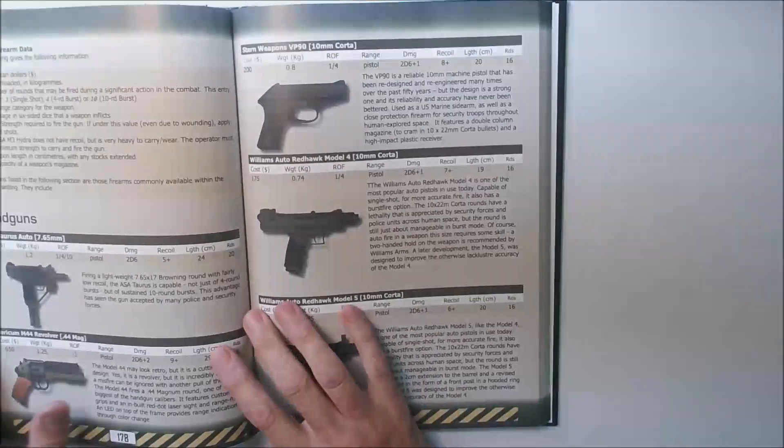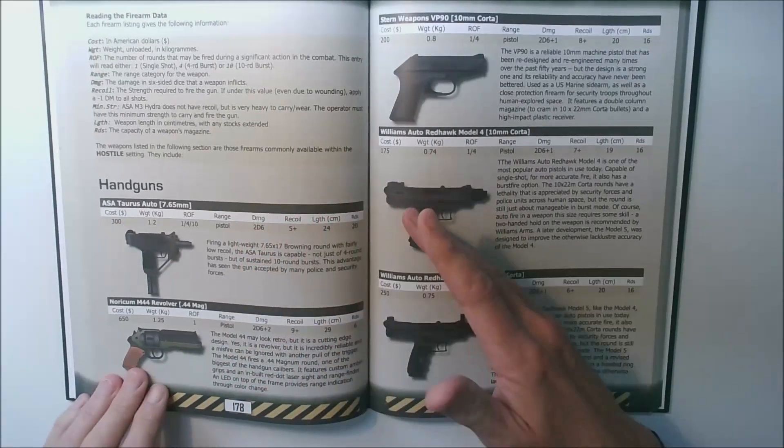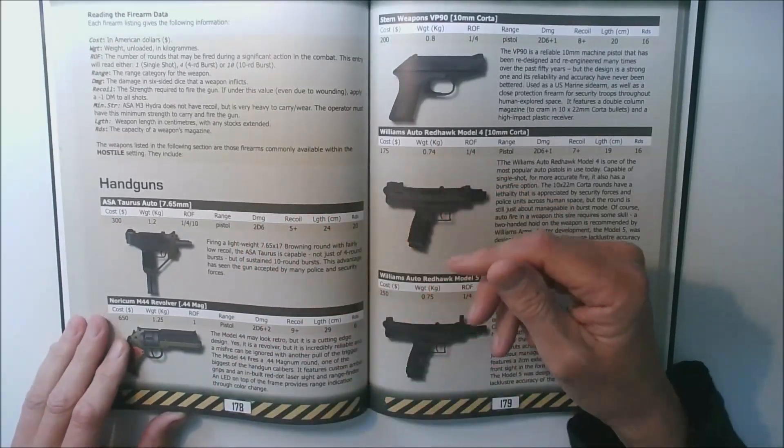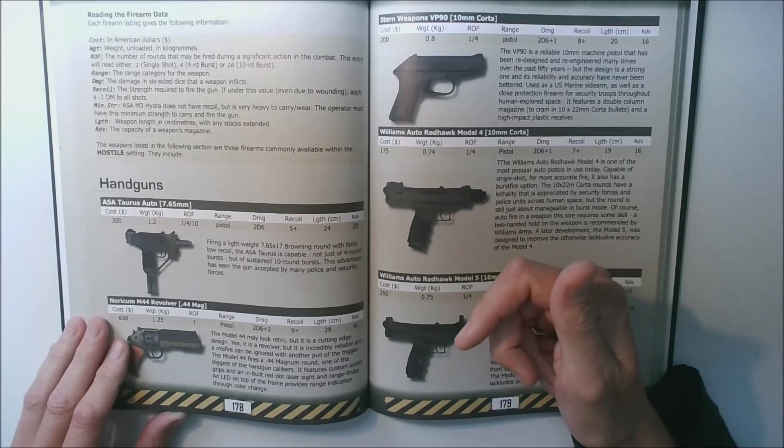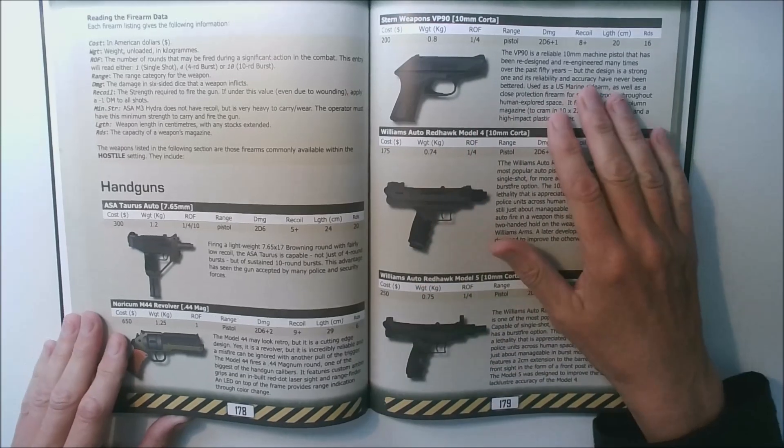Okay, so let's look at the handguns first. My main inspiration for the guns in this setting came from two main sources: the 1986 movie Aliens and the Verhoeven movie Total Recall that was made a few years later.